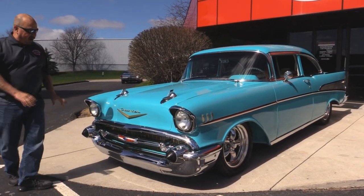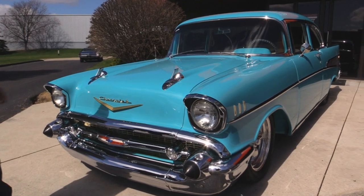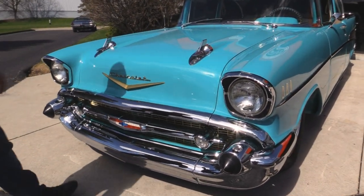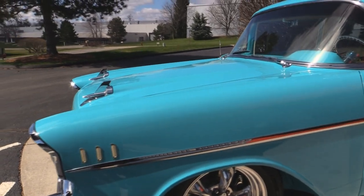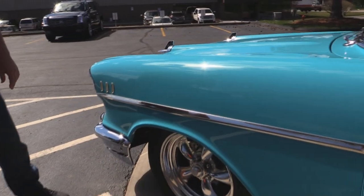Look at this beautiful car. All the chrome up here looks brand spanking new. I always love the gold emblems on these turquoise cars. The bullets here also look fantastic. The paintwork on the car is off the hook. The bodywork is straight as an arrow. The paint is laid down on there beautifully.